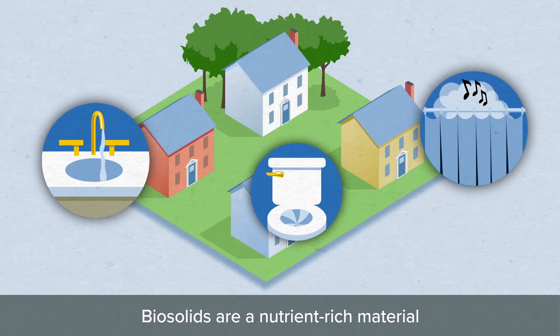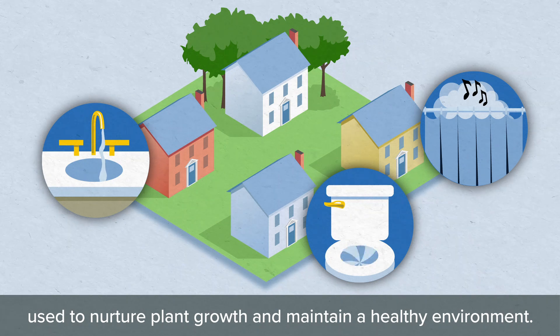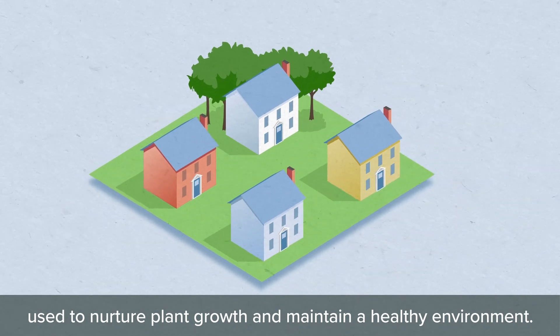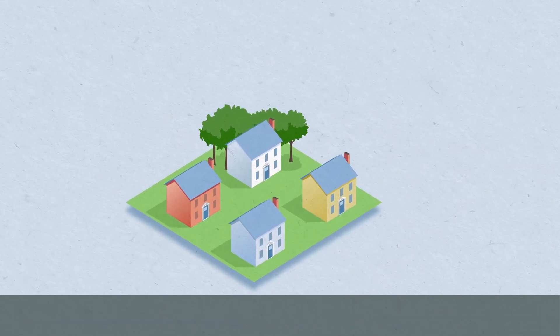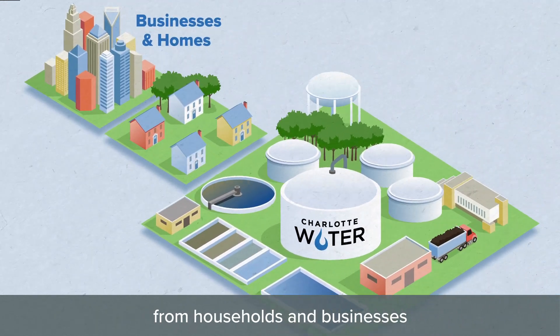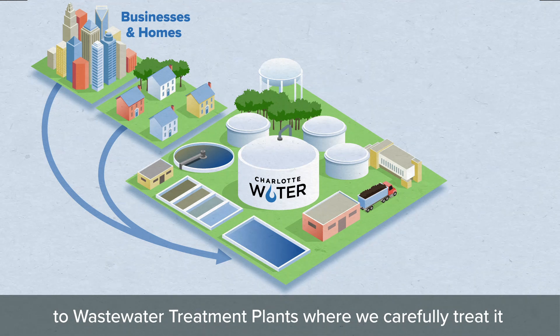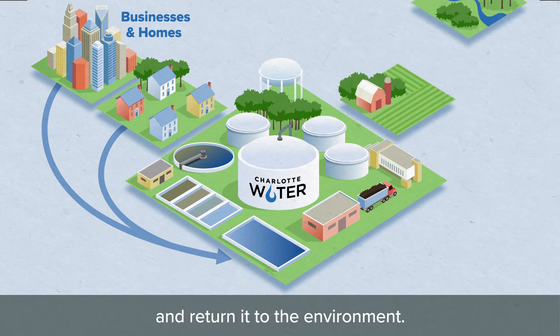Biosolids are a nutrient-rich material made from treated wastewater used to nurture plant growth and maintain a healthy environment. Charlotte Water moves wastewater from households and businesses across Mecklenburg County to wastewater treatment plants where we carefully treat it and return it to the environment.